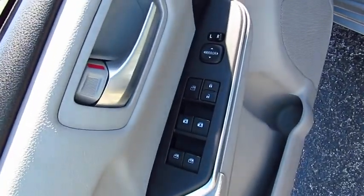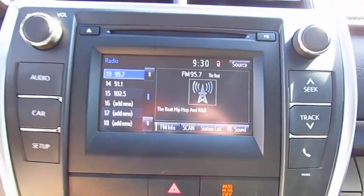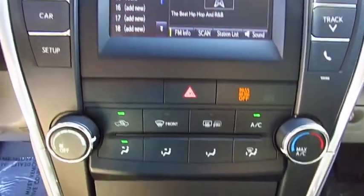Anti-lock braking system, traction control, air conditioning, Bluetooth wireless data link for hands-free phone, power steering, cruise control, AM FM stereo radio, rear defrost, FWD, and trip computer.